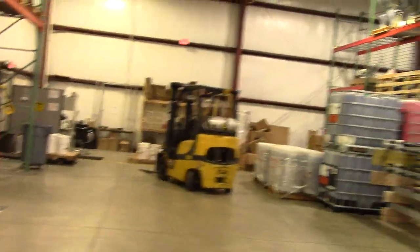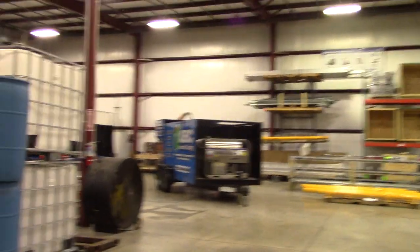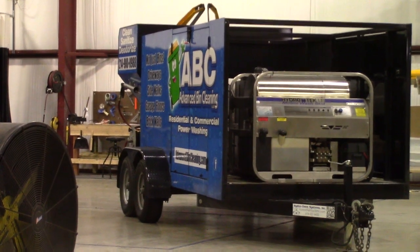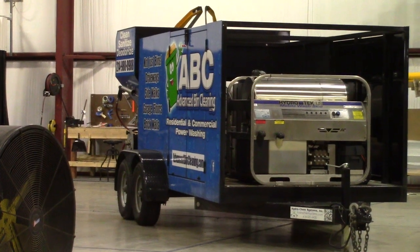We also have a boat package here that is a single-bin system, and that's actually going out the door tomorrow headed down to Texas. Once again, Dan Sweet Hydrochem Systems.